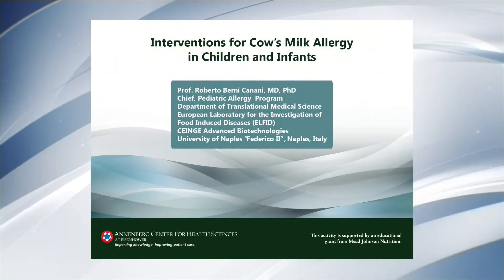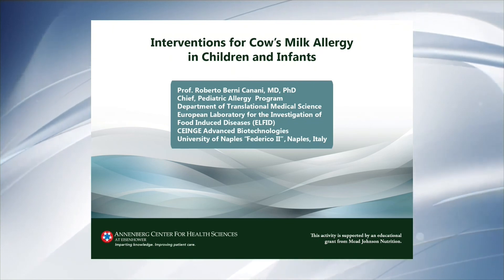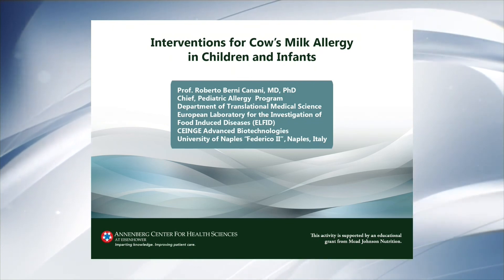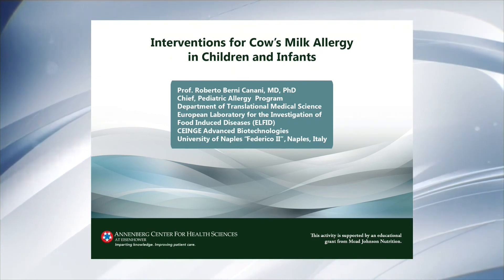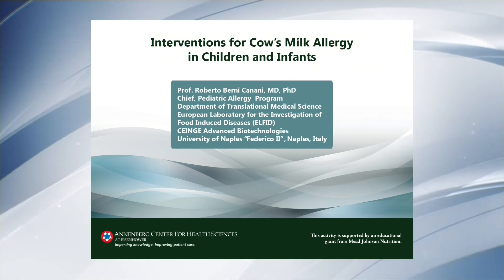This concludes our question-and-answer presentation with Dr. Canani on interventions for cow's milk allergy in children and infants. Thanks for watching this Clinical Pearl on pediatricnutritionce.org.